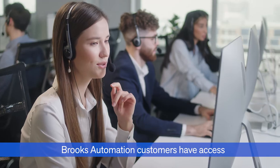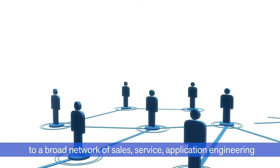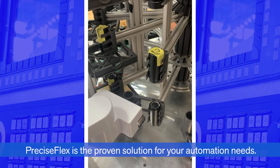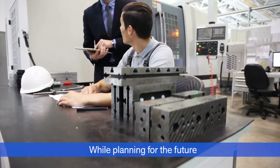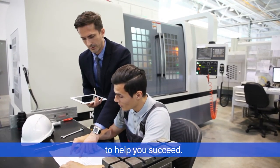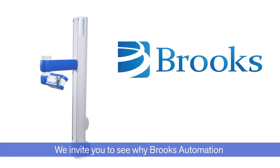Brooks Automation customers have access to a broad network of sales, service, application engineering, and manufacturing professionals around the world. PreciseFlex is the proven solution for your automation needs. While planning for the future, we are continuing to advance automation technology to help you succeed. We invite you to see why Brooks Automation has a long history of satisfied customers.